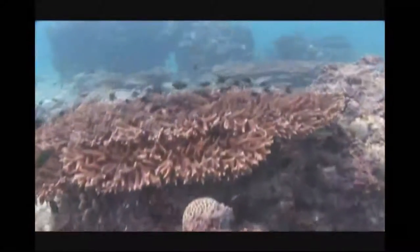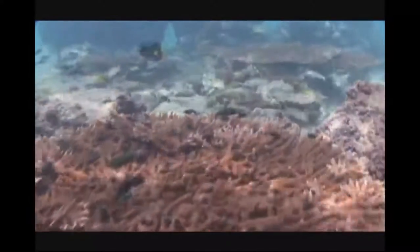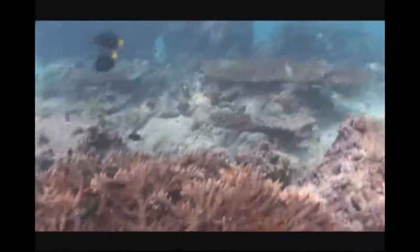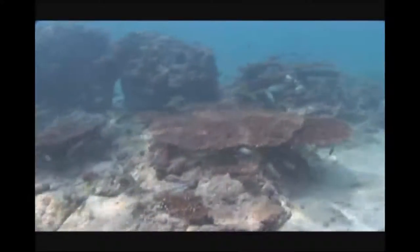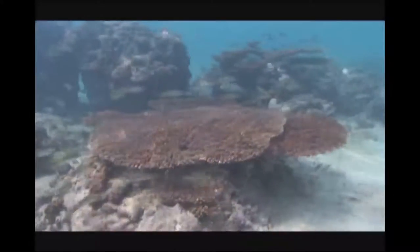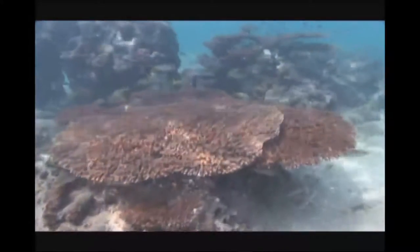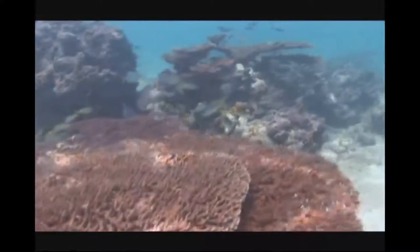Off the coast of Qatar, there are a number of coral sites that are currently under both natural and man-made pressures. These waters are already considered a harsh natural marine environment where corals are pushed to the limits of their tolerance levels due to high salinity, wide-ranging fluctuations in high and low temperatures, and increasing amounts of sedimentation in the water layers due to large-scale developments.